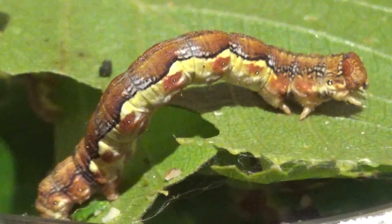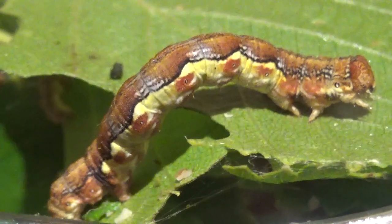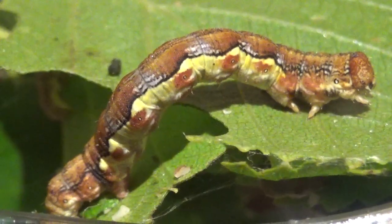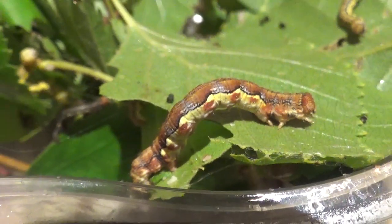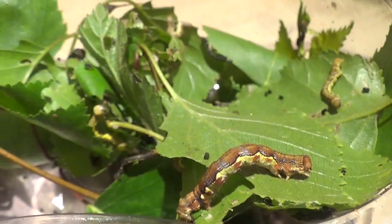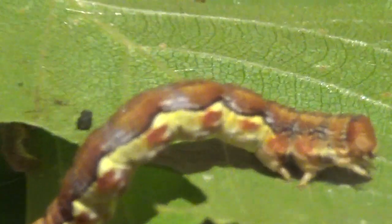Hi there my dear viewers. This is your Moth King speaking again. Today I went to the forest, and what I found there made me quite happy.